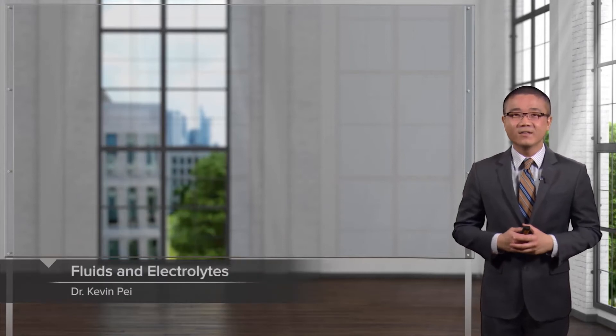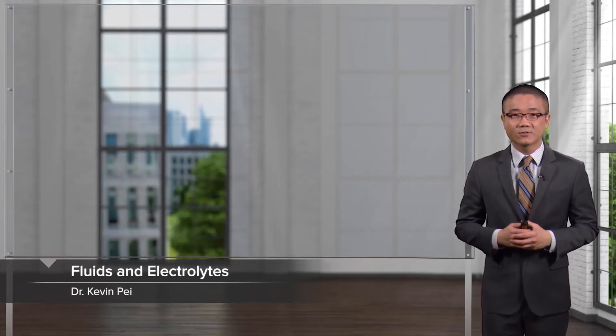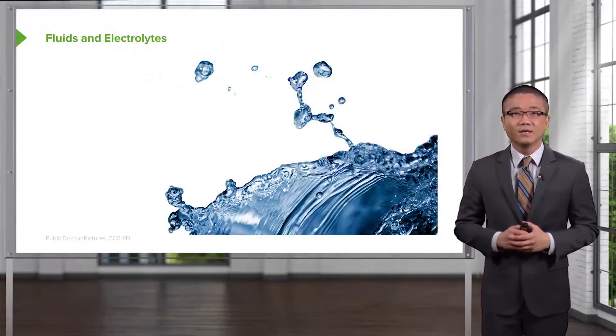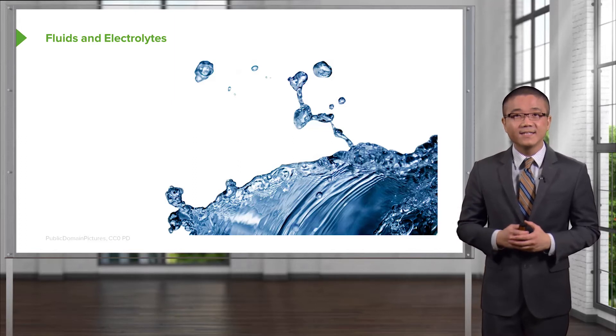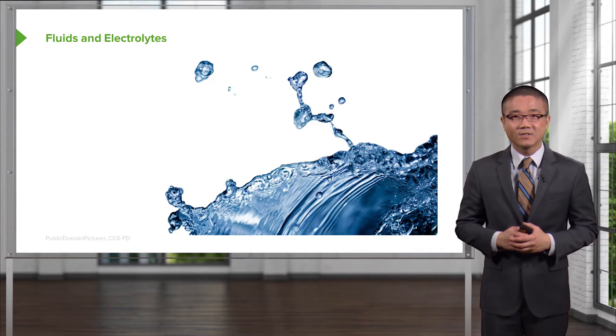Welcome back. Thanks for joining me on this discussion of fluids and electrolytes in the section of perioperative care. Fluids and electrolytes are incredibly important to maintain daily physiologic function, but also incredibly high yield for standardized examinations. So I hope you're paying close attention.